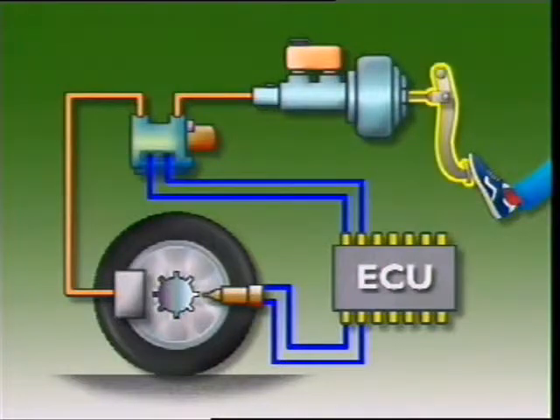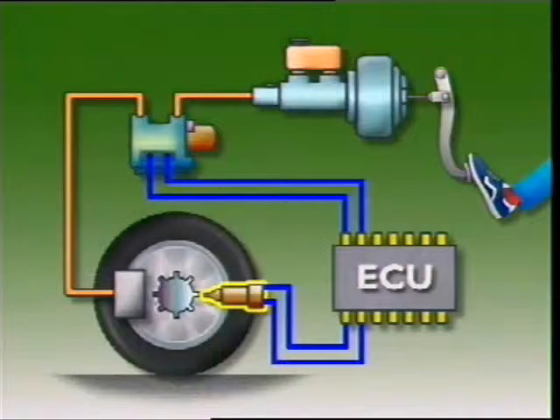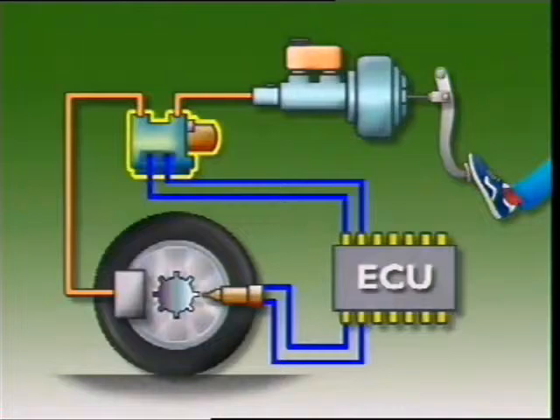The ABS consists of a brake pedal, a master cylinder, wheel speed sensors, the electronic control unit or ECU, and the hydraulic control unit, also called a hydraulic modulator.